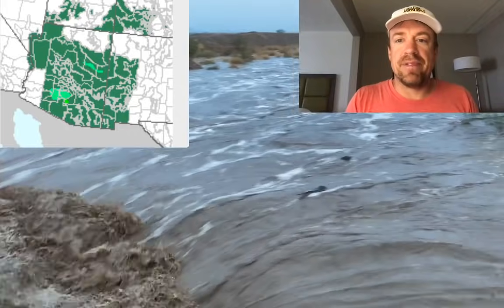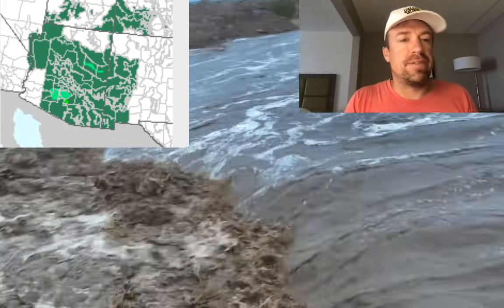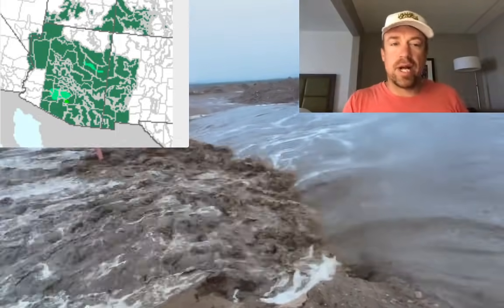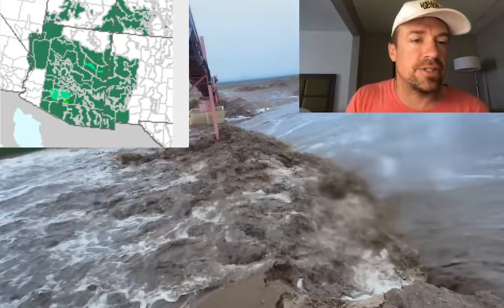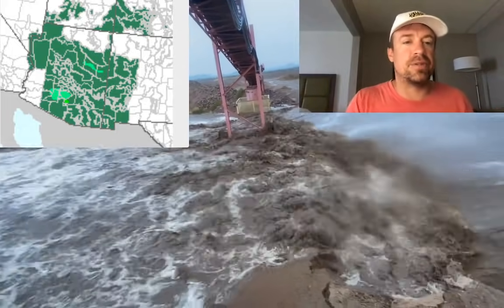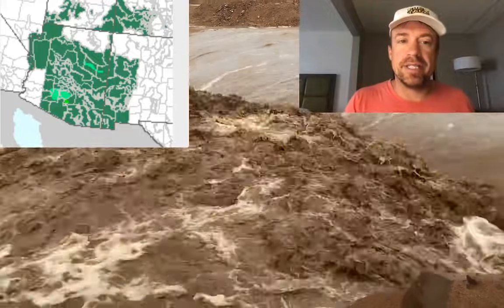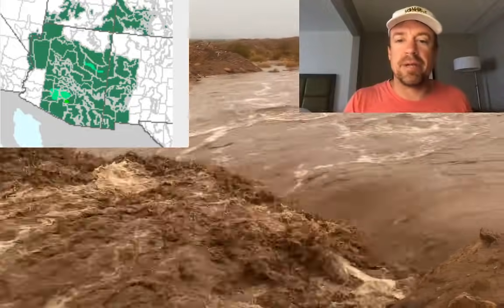You can see that big time flash flood just ripping down the basin — definitely a very powerful, potentially deadly flash flood. The green areas again show the flash flood watches where we expect another two days of active monsoon across Arizona, with that closed low or inverted trough moving from east to west. David actually intercepted this flash flood earlier; I missed it by about 20 minutes.